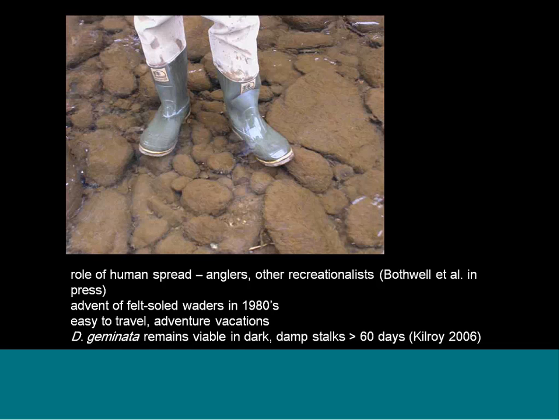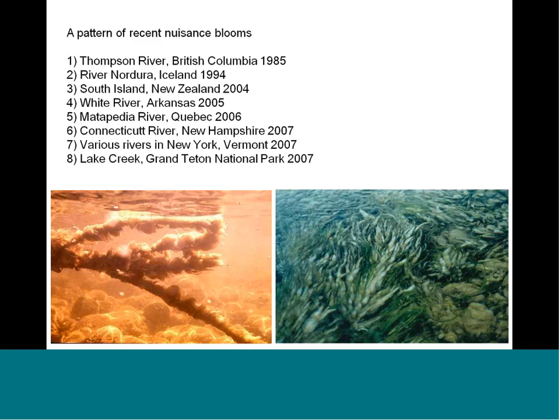If Didymosphenia is kept dark, cool, and damp for greater than 60 days, the cells can remain viable. There's a pattern of nuisance blooms — we've seen these outbreaks happen across North America. It's a very similar pattern where folks will report, 'We've never seen this before — there's this terrible stuff that looks like sewage in the river.' It's remarkable how these blooms appear and are quite prevalent for a few years. We don't know yet if they tend to decline after that time period, though there's some indication that does happen in some parts of New Zealand.